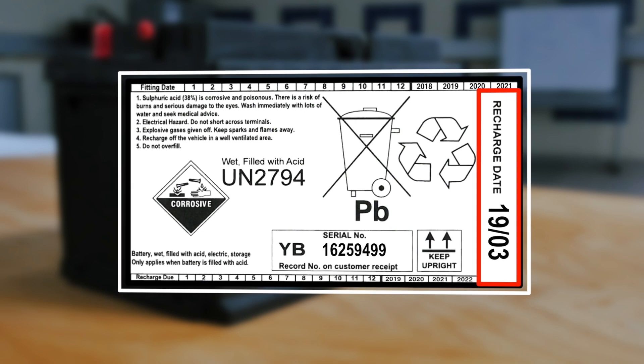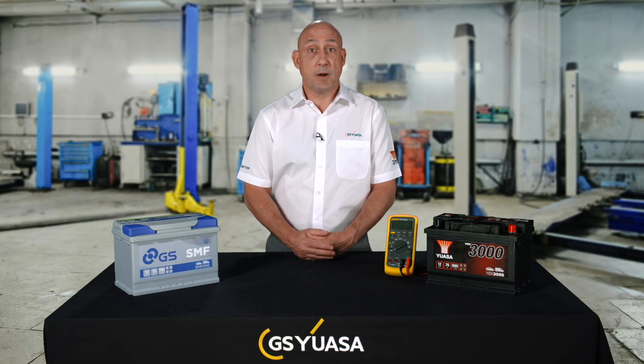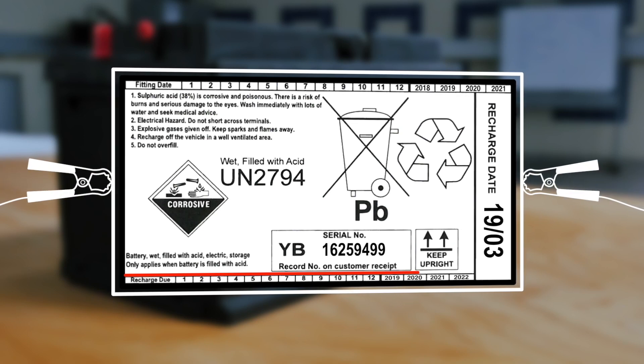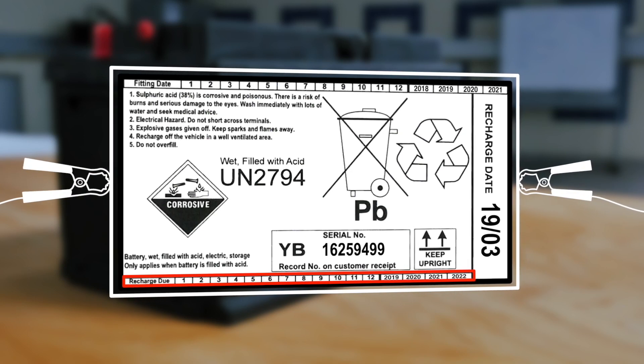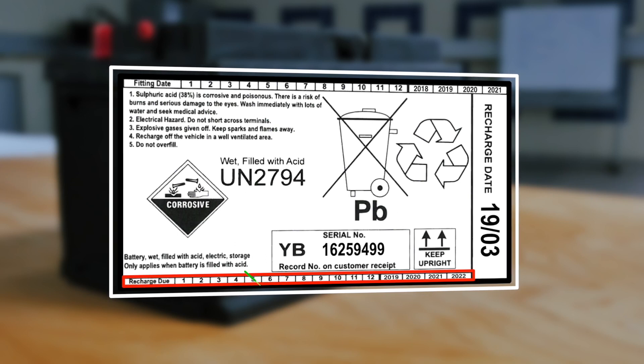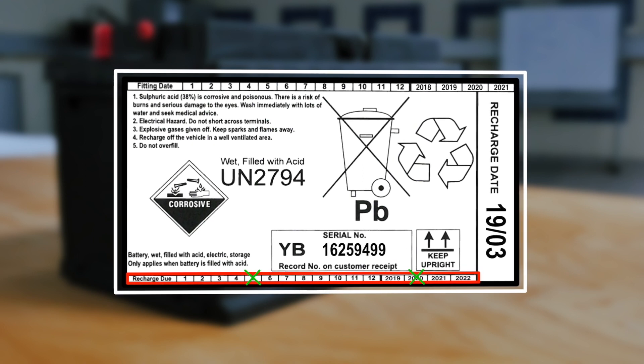The recharge label indicates the first recommended recharge date for the battery. Batteries close to their recommended recharge date should be placed in front of batteries with later dates on the battery pick face. Stock batteries that have reached their scheduled recharge date should be checked and charged as required. Once charged, the recharge label must be updated. Populate the date log at the bottom of the recharge label with two crosses that schedule another recommended recharge due in six months.